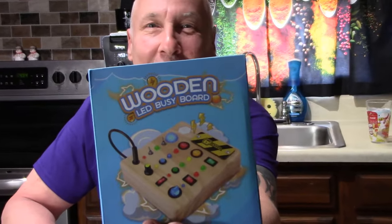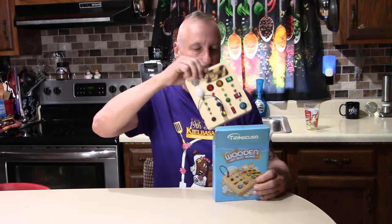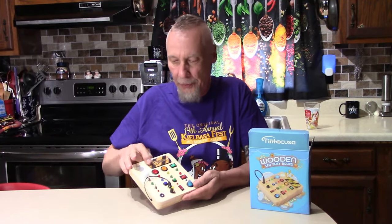Hey, I want to show you something. I got this gift for my one-year-old grandson's birthday, and before I gave it to him I put batteries in it to make sure it worked good. I think I want to keep it for myself! It's called a wooden LED busy board — look at that, I opened it. You have to unscrew that to put batteries in.